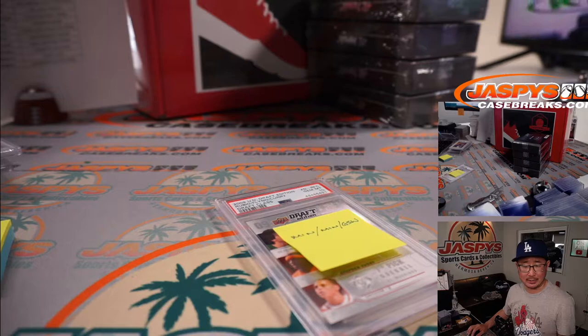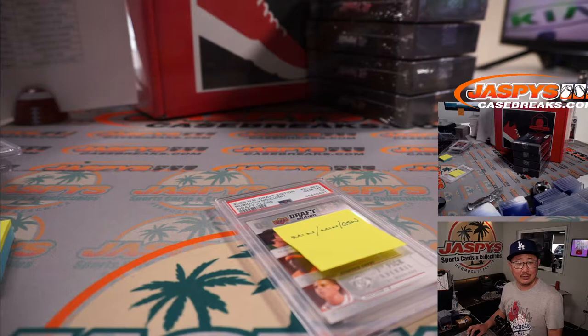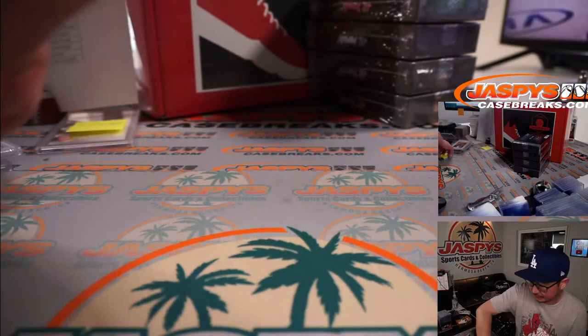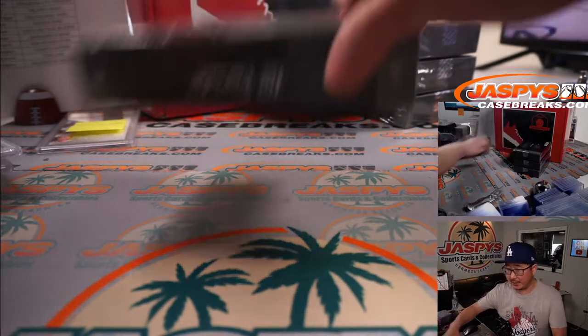That was the Blake Griffin year - he was picked first overall. James Harden was third overall, Tyreek Evans, Ricky Rubio, Johnny Flynn, Steph Curry, DeMar DeRozan, Jrue Holiday, Jeff Teague. Pretty solid draft. They both passed on Steph - imagine how different those franchises would be. We'll do that randomizer between those three teams at the end.